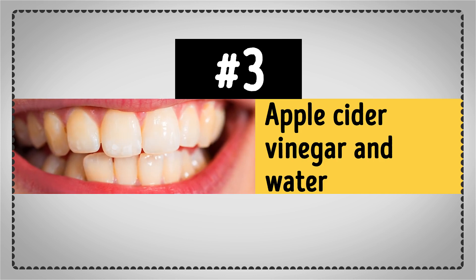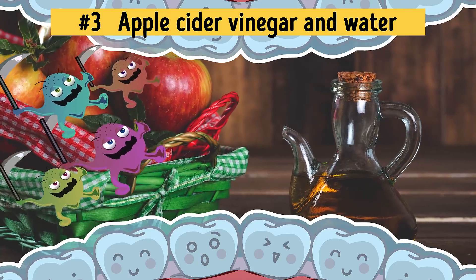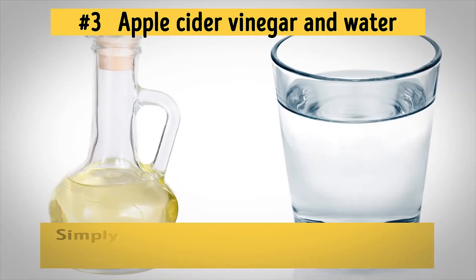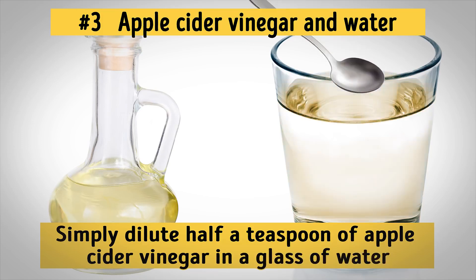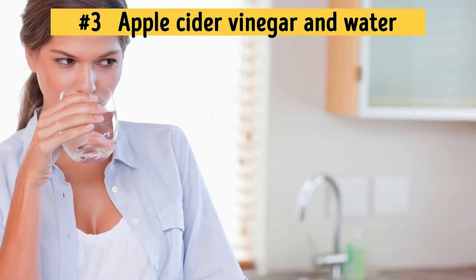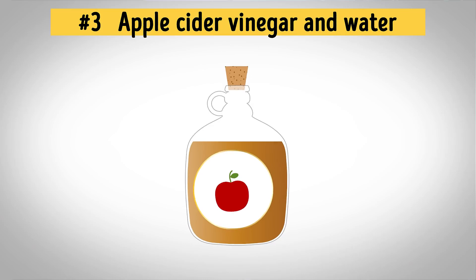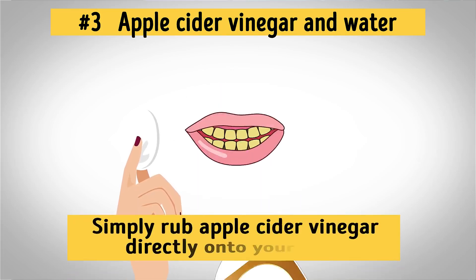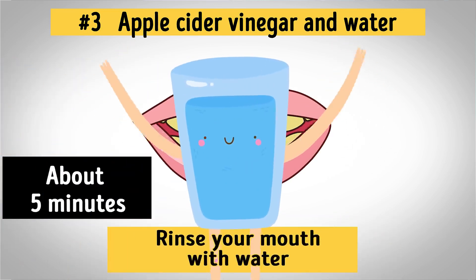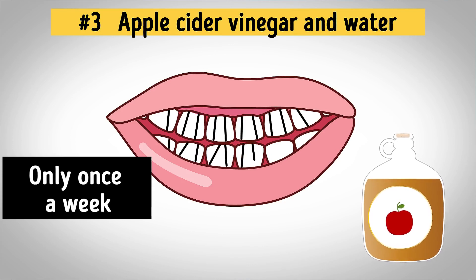Number 3: Apple Cider Vinegar and Water. Apple cider vinegar is a highly powerful cleansing and disinfecting agent — it removes stains and kills all the bacteria in your mouth. Simply dilute half a teaspoon of apple cider vinegar in a glass of water and use this homemade mouthwash every morning before brushing your teeth. The water balances out the acidity of the vinegar, so it's totally fine to use this mixture daily. Another equally effective method is to simply rub apple cider vinegar directly onto your teeth, leave it for about 5 minutes, and then rinse your mouth with water. However, you can do this more concentrated version only once a week, because the vinegar can break down the tooth enamel.